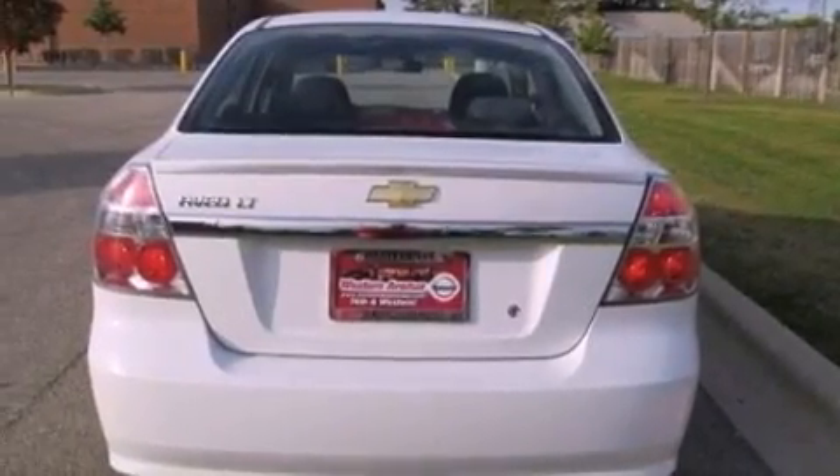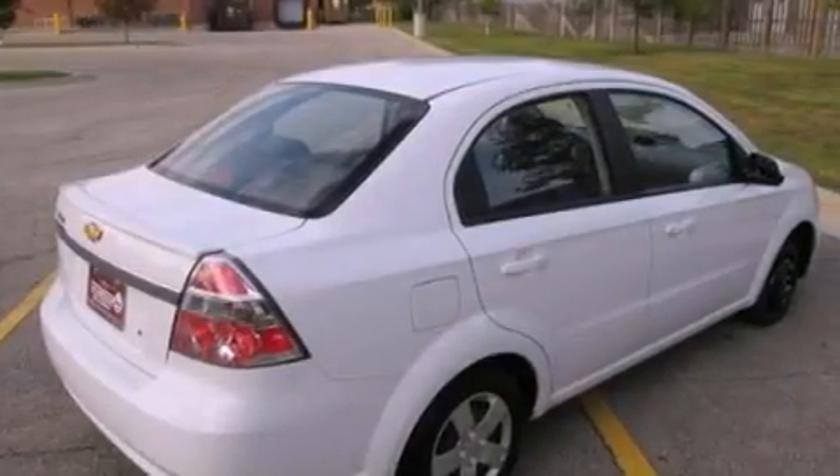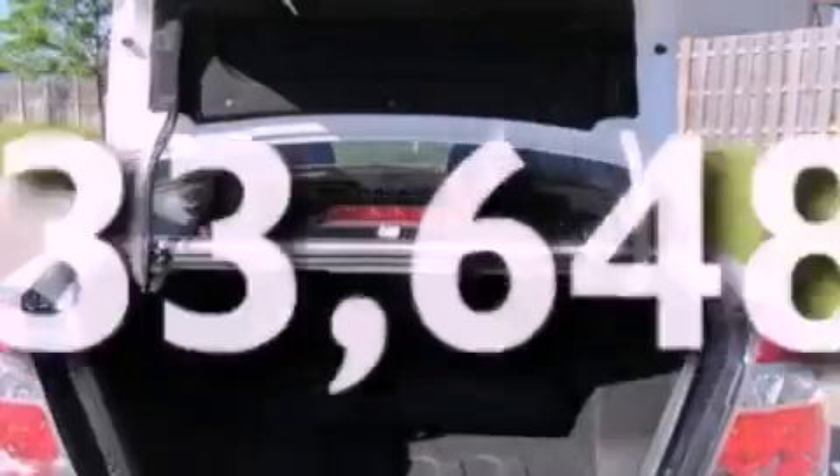Also included are a passenger side airbag, rear seat child-proof door locks, air vents for rear-seated passengers, and this vehicle has fewer than 34,000 miles on the odometer.